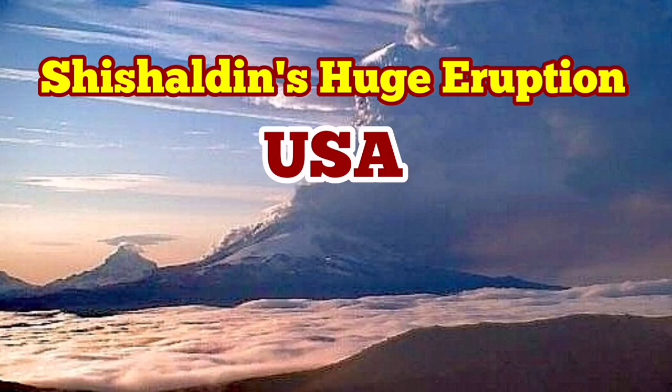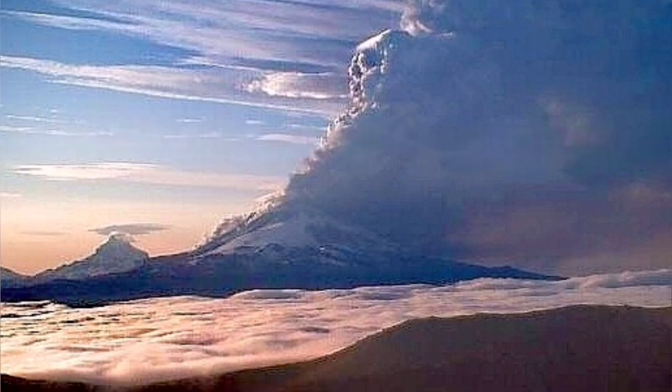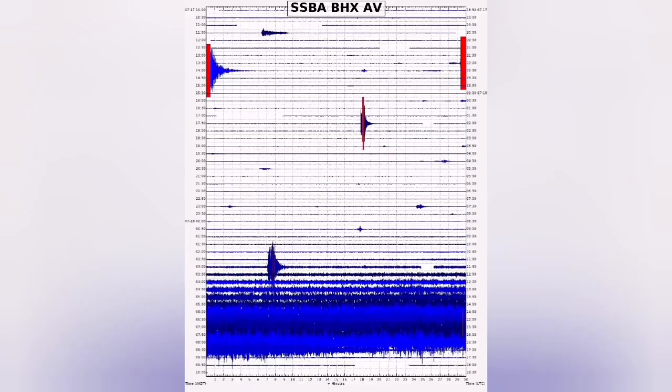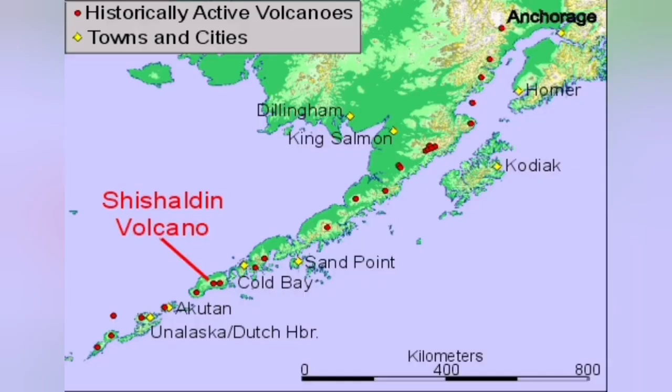A huge eruption of the Shishaldin Volcano in the US state of Alaska has created a massive ash plume following intense seismic activity and tremors. The ash plume has risen to 30,000 feet — equal to nine kilometers — creating an aviation alert, as the cloud of ash endangers aircraft. You can see it on the world map.